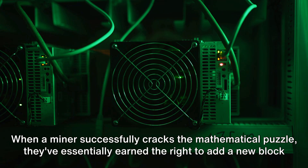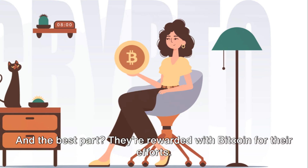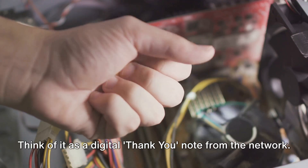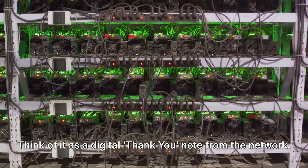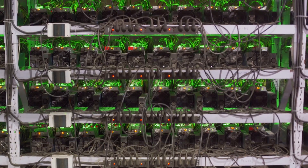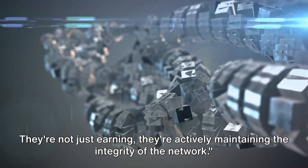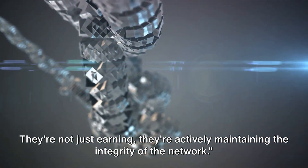When a miner successfully cracks the mathematical puzzle, they've essentially earned the right to add a new block of transactions to the Bitcoin blockchain. And the best part? They're rewarded with Bitcoin for their efforts — think of it as a digital thank you note from the network. This is how new Bitcoins are birthed into the world, and it's why miners are so crucial. They're not just earning; they're actively maintaining the integrity of the network.